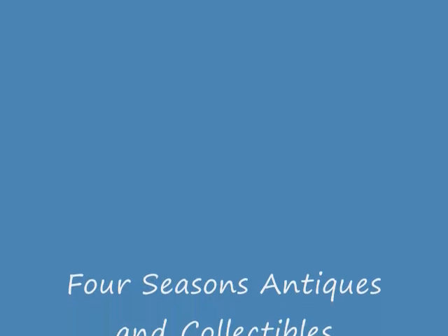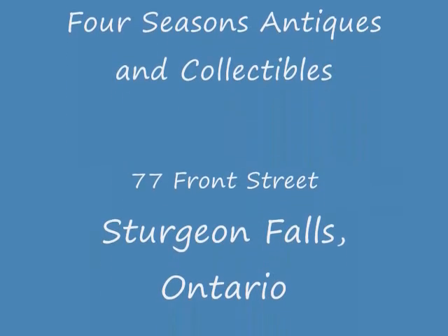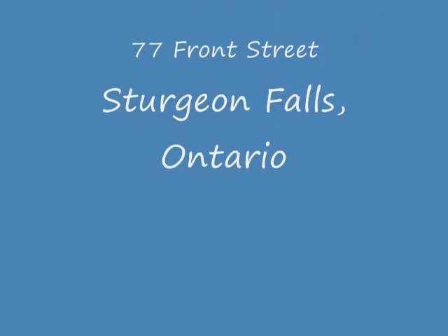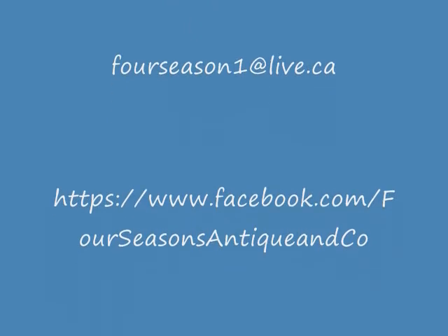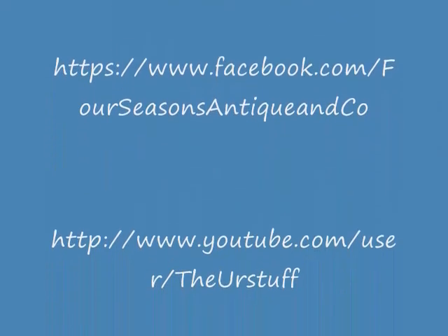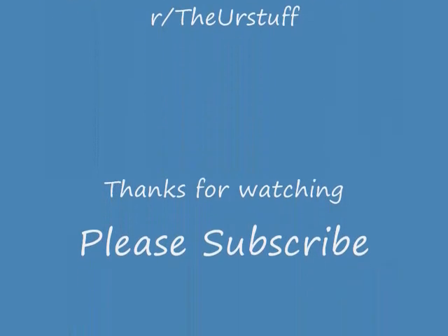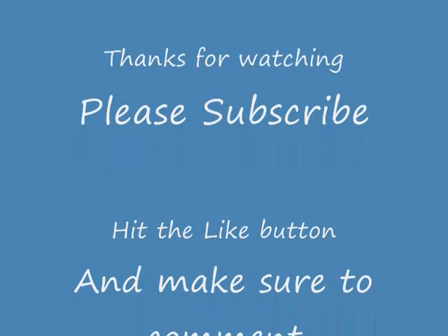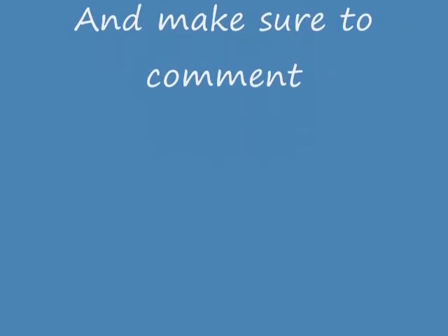We'll talk to you guys in a bit — hope you enjoyed the video. Make sure to subscribe and hit the like button, and please comment on how I can improve my videos. Still looking to hit 35 subscribers — I know we're getting there slowly, but let's keep rolling. I have lots more nice stuff. If you want me to talk about how I identify and value items, let me know. Thanks again and have a good day. Bye.